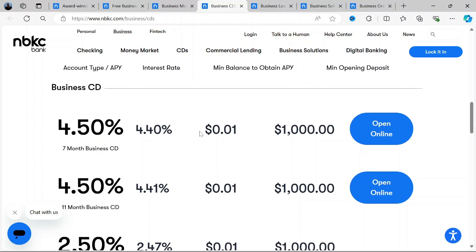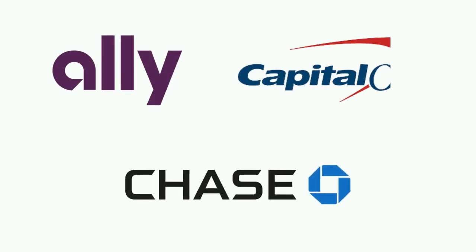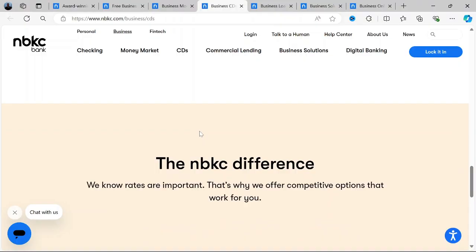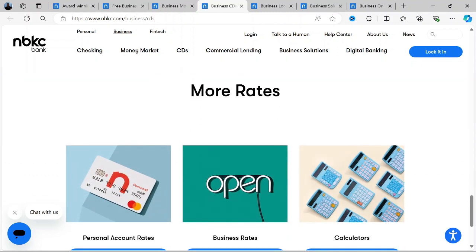If you're looking to try other alternatives to NBKC Bank, you may explore Alibank, Capital 1360, or Chase Bank. Thank you for watching this video. Please like and share if you found it helpful, and don't forget to subscribe to our channel for more updates.